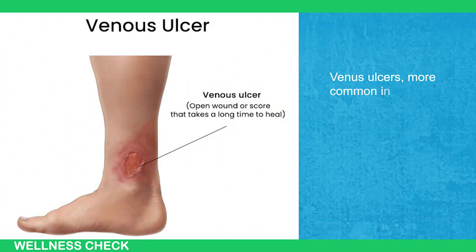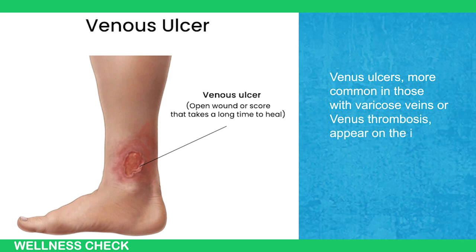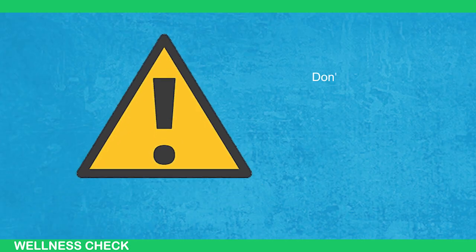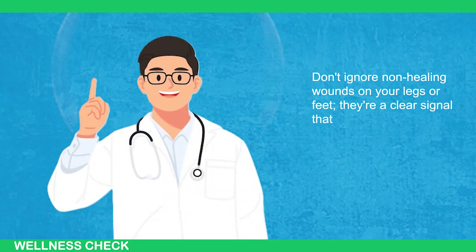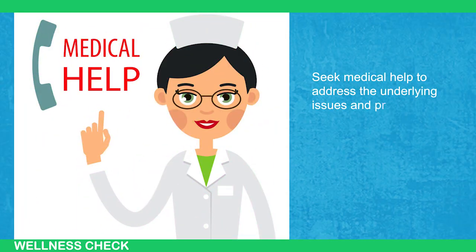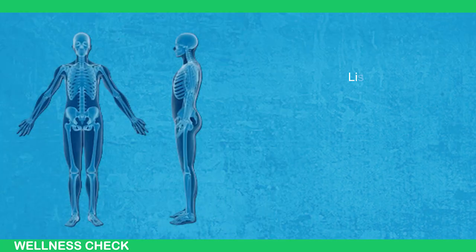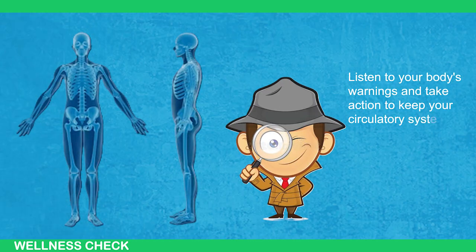Venous ulcers, more common in those with varicose veins or venous thrombosis, appear on the inner leg and tend to bleed. Don't ignore non-healing wounds on your legs or feet — they're a clear signal that your circulation needs attention. Seek medical help to address the underlying issues and prevent the sores from worsening. Listen to your body's warnings and take action to keep your circulatory system healthy.